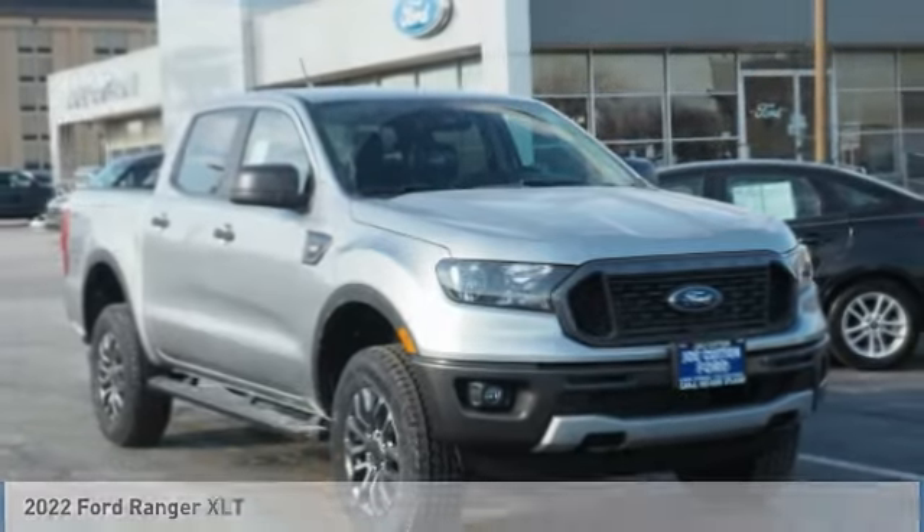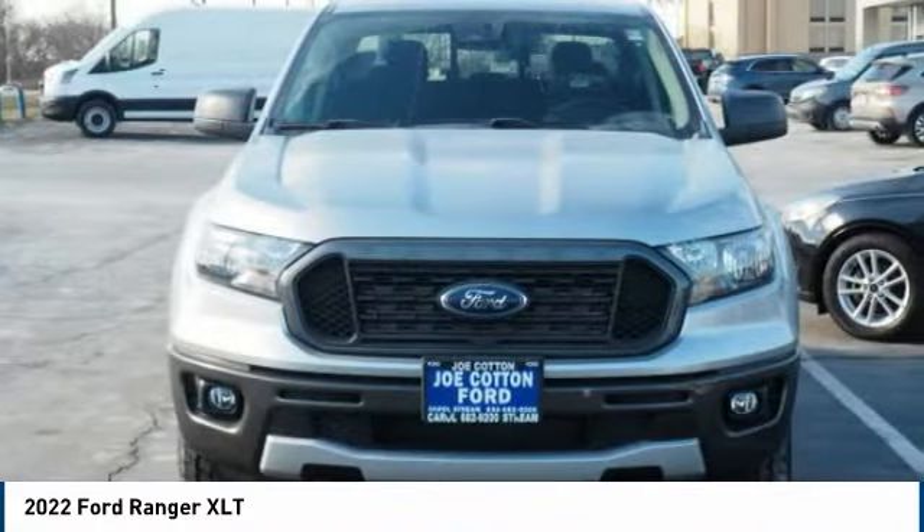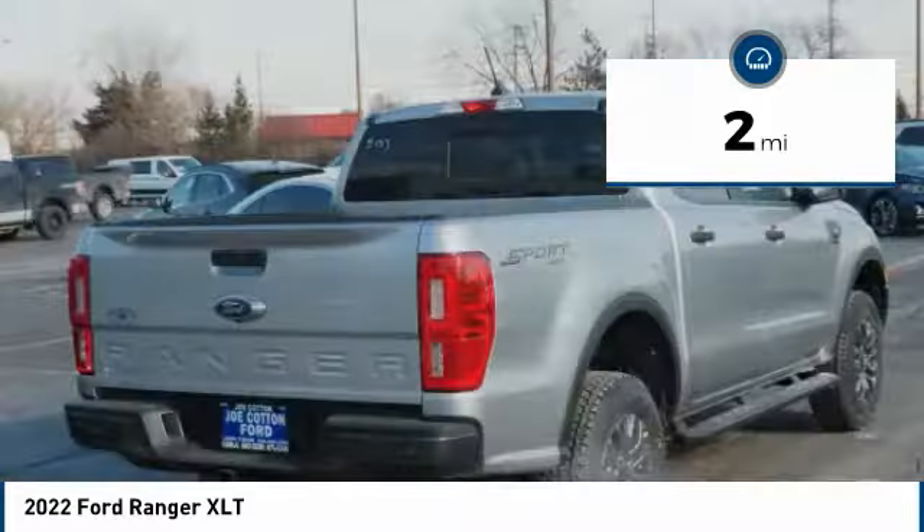Here to show you the 2022 Ranger — tough inside and out, Ranger proves it's metal. This vehicle has less than 100 miles. Here are some of this vehicle's great options.